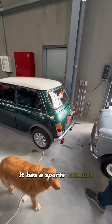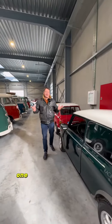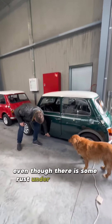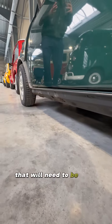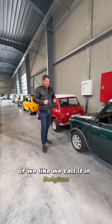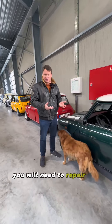It has a sports exhaust, and this car was presented to the Belgian technical control one and a half years ago and it passed — even though there is some rust under the doors that will need to be fixed. It's the kind of thing where at the MOT, or the technical control as we call it in Belgium, one inspector will accept it and one will not. In the end, if this is your car, you will need to repair this.